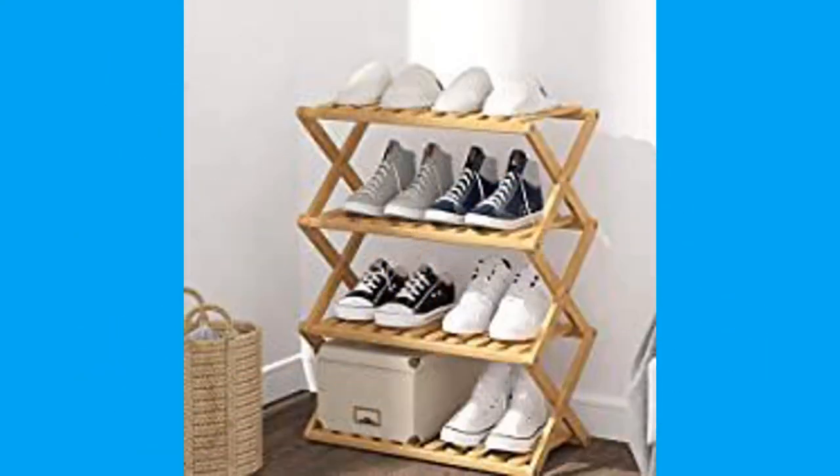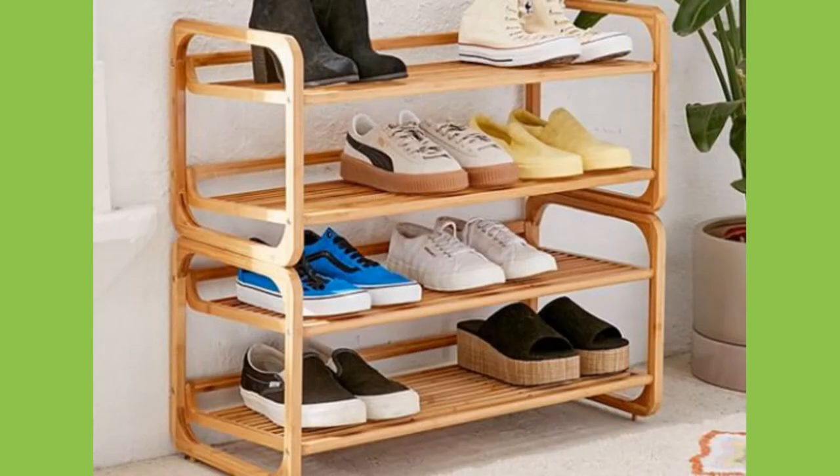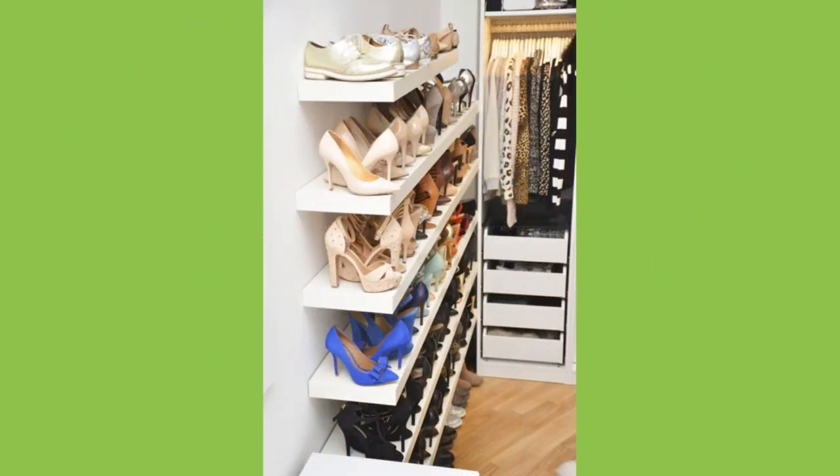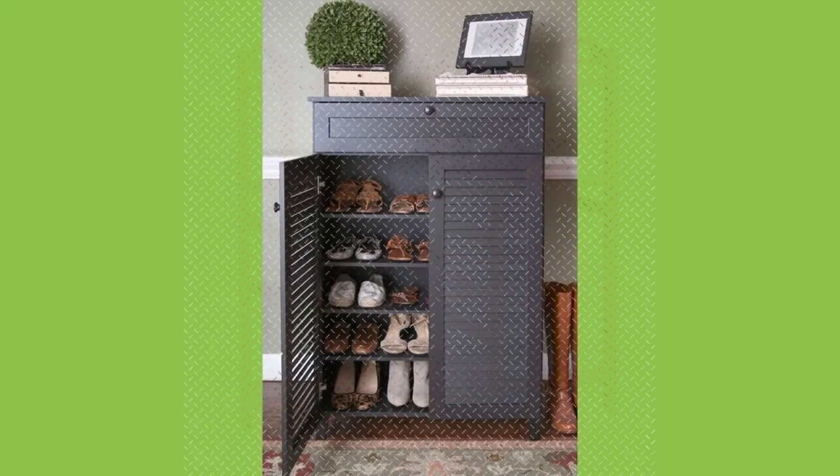Traditionally, shoes have been made from leather, wood, or canvas, but are increasingly made from rubber, plastics, and other petrochemical-derived materials. The shoe industry is a 200 billion dollar a year industry.